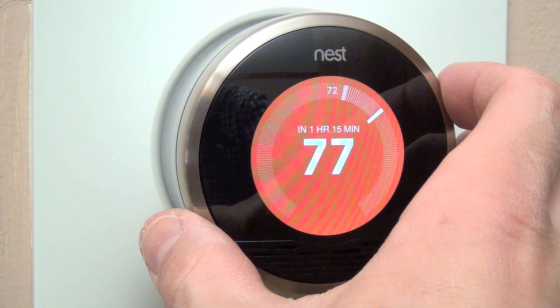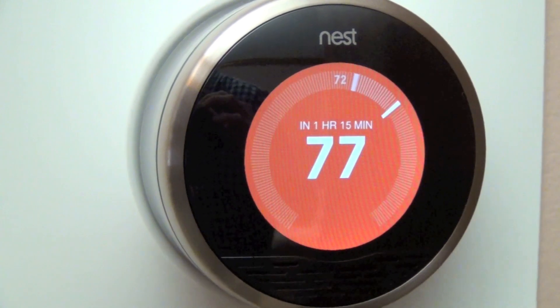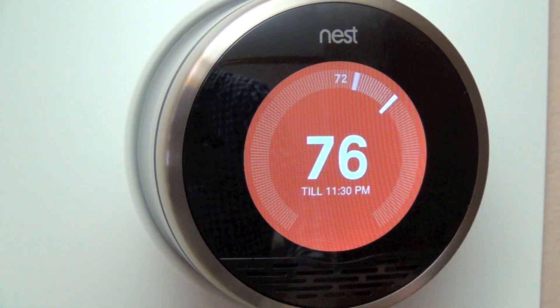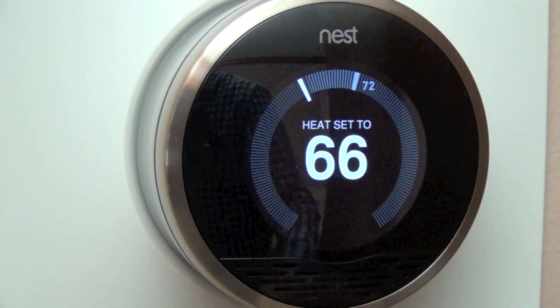If we adjust the heat above the ambient room temperature, you can see the screen turns red and gets brighter the warmer we turn it. Right now it's indicating it will take about an hour and 15 minutes to heat the room to 77 degrees, and that estimate adjusts as you dial it back. So let's go back to 66 degrees.